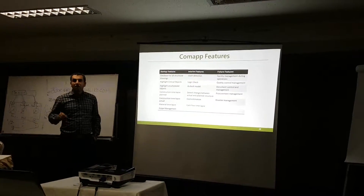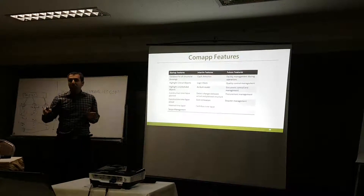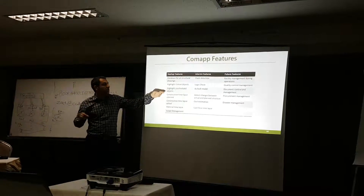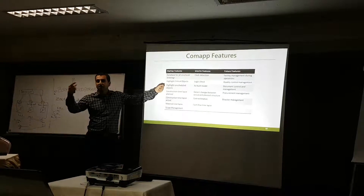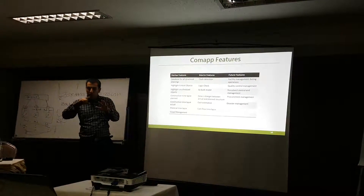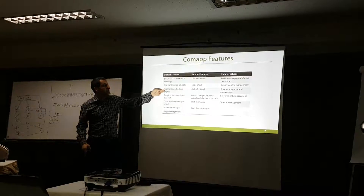It should also highlight unscheduled objects — when it gets the 3D structural model, some components have no time duration assigned. It should highlight those so we can assign schedules in Primavera, then get the output back and confirm that all components of the structure are scheduled. Otherwise the schedule cannot be viewed correctly.